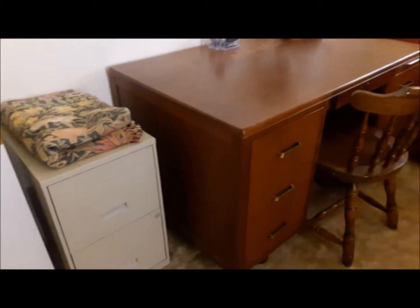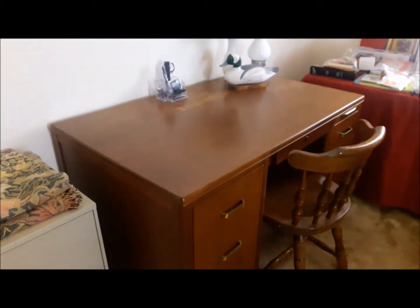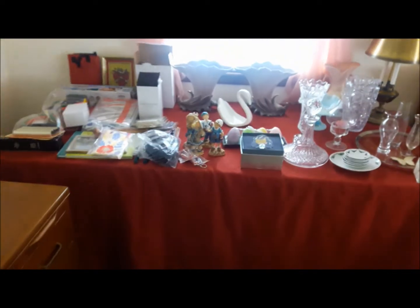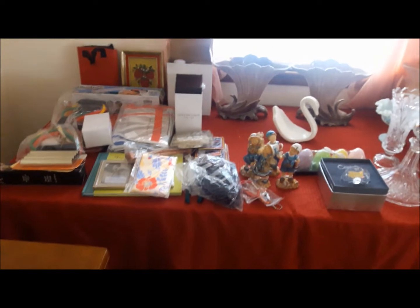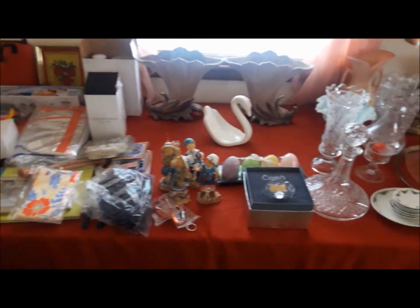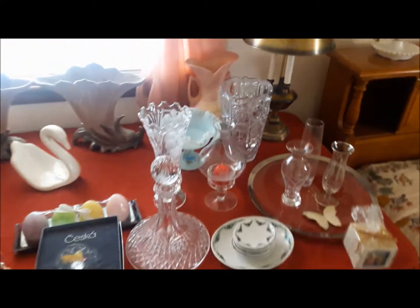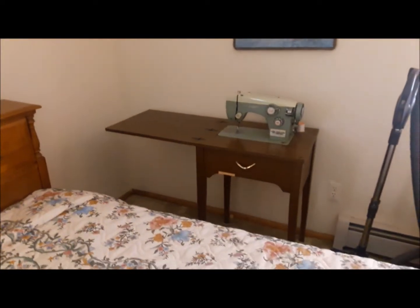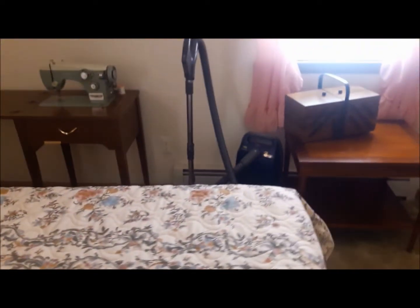As we enter the guest bedroom you see we have a fabulous desk here with several drawers available. We have a table full of items — some of them are as-seen-on-TV items still boxed. We also have a full size bed with headboard, a Webcore sewing machine, and a fabulous vacuum cleaner.